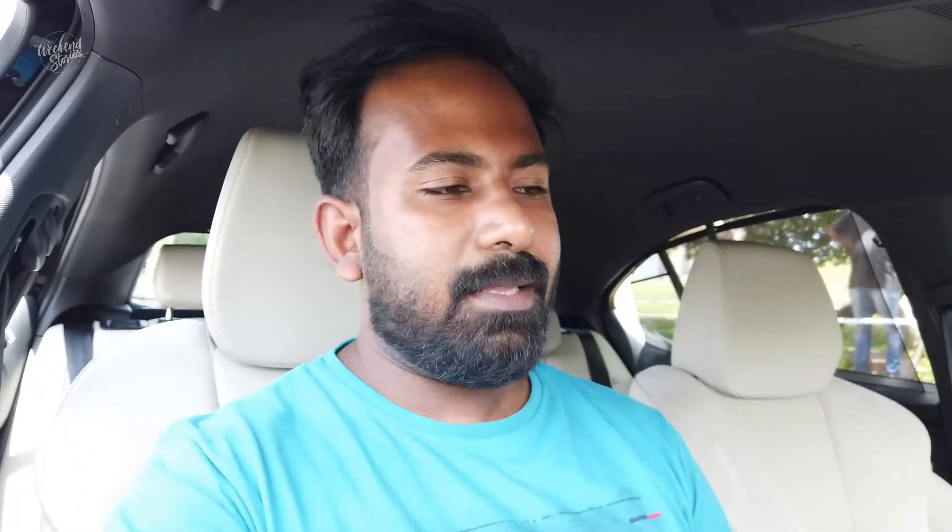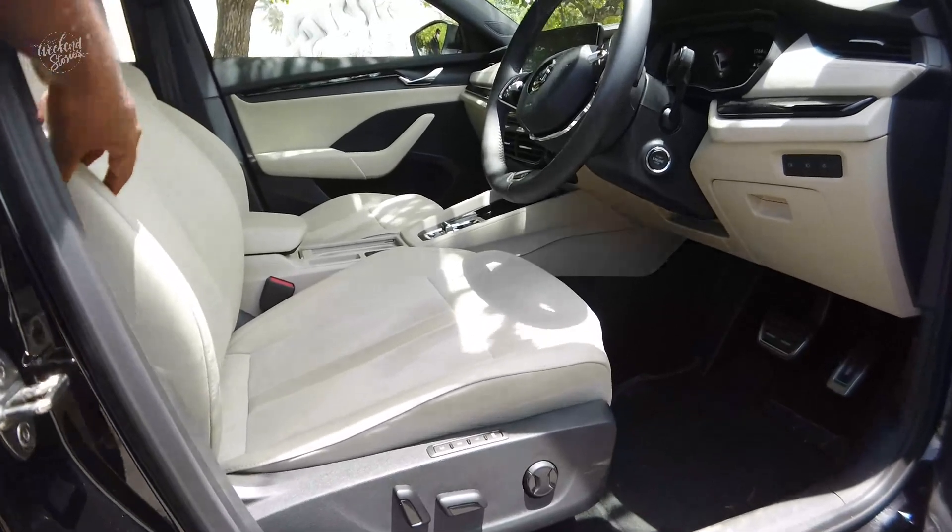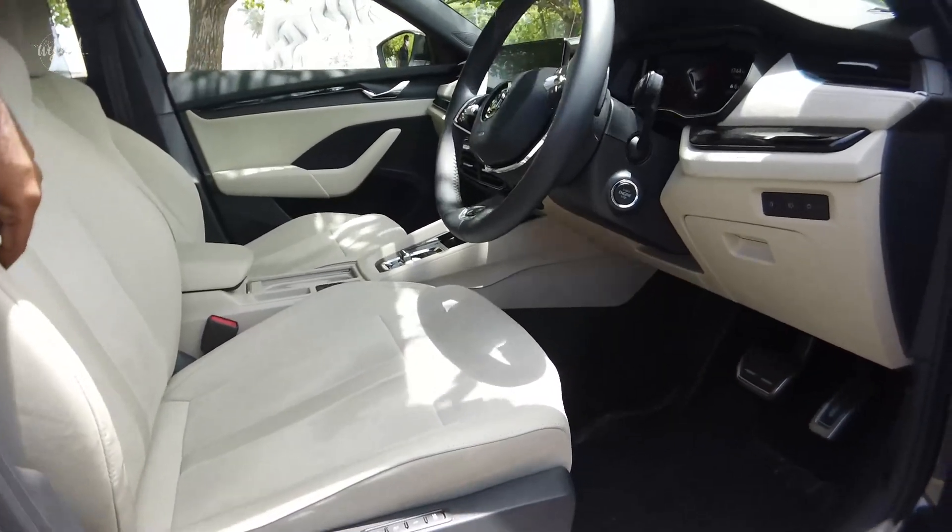There is a panoramic sunroof in the Octavia. There is a large panoramic sunroof. You can open it to enjoy the sun.